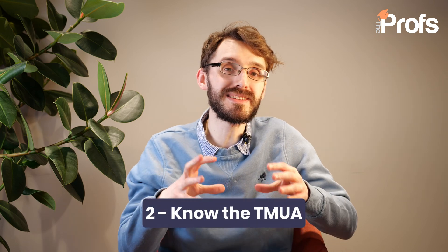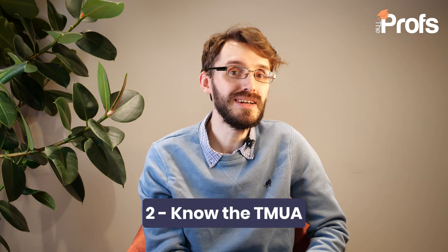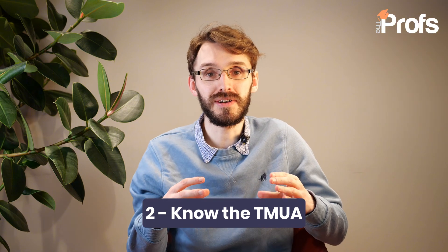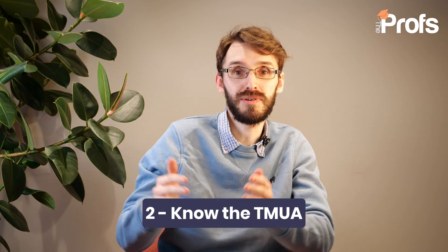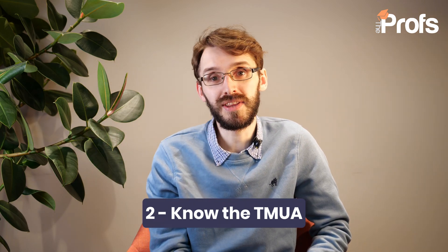My second top tip in terms of getting into Imperial for Mathematics is know the TMUA inside and out. You know it's going to be a compulsory part of your offer, so you've got to have a strong understanding of how it is structured — perhaps the STEP 2 and STEP 3 papers too, if you want to be a little bit ahead of the curve. For the TMUA, there are two papers out of a possible 20 marks. The first paper is mainly on your mathematical ability and mathematical reasoning, whilst the second paper is more based on logic, verification, and your ability to analyse proofs.